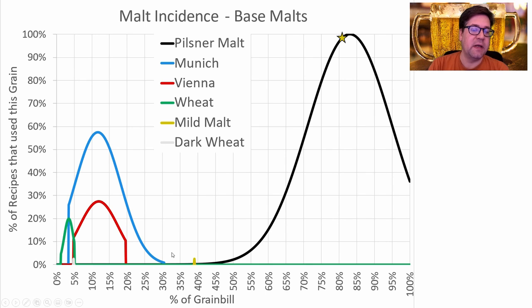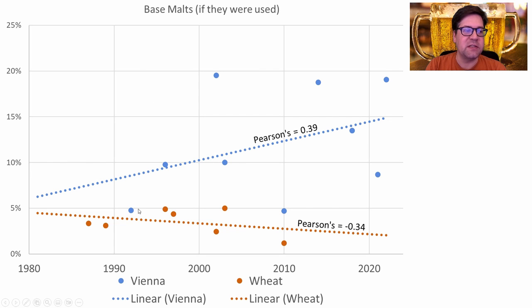I will be using just above 80% Pilsner malt, about 6–7% Munich, and Vienna right under the amount of Munich at around 6% of the grist. For recipes that use Vienna, we're seeing a trend upward in the amount used. And because I'm using both Munich and Vienna, I didn't hit that higher Munich number. Wheat malt is also trending down with a pretty good correlation coefficient, so less and less wheat malt is used in recipes.